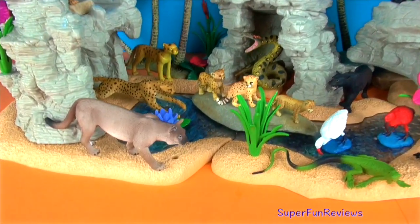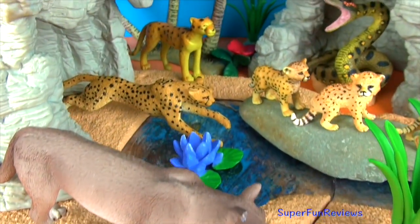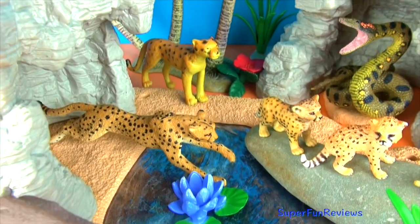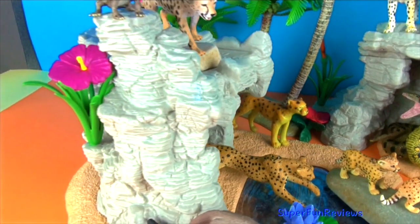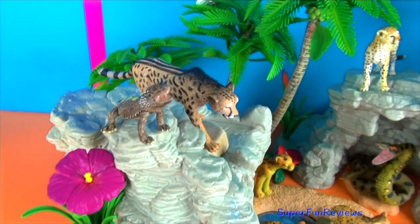Hi, it's Kerry here. Today I'm looking at my cheetah and panther toy collection. Lots of interesting information and a fun ending. It includes my favorite king cheetah that you can see there.